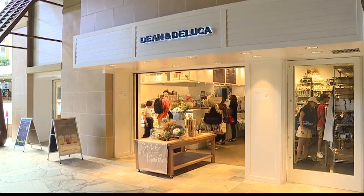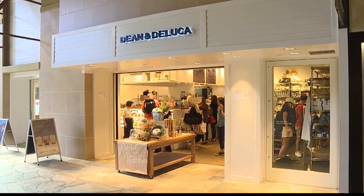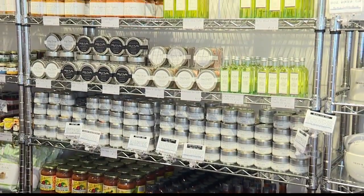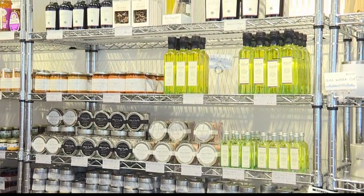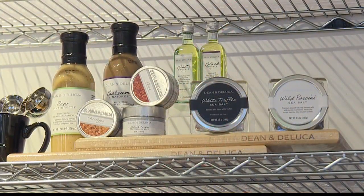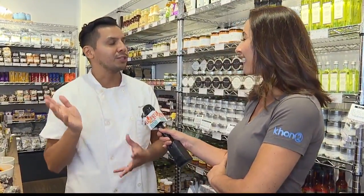So if we don't have time, you already have pre-made packages, and if not, I can just choose things throughout the store and you put it all together for me. Exactly — you can just come around, look at what you like, pick what you think will be good for that special person for the holidays, for family or friends, and we can make it for you. We have a creative team that can make it super nice and beautiful.